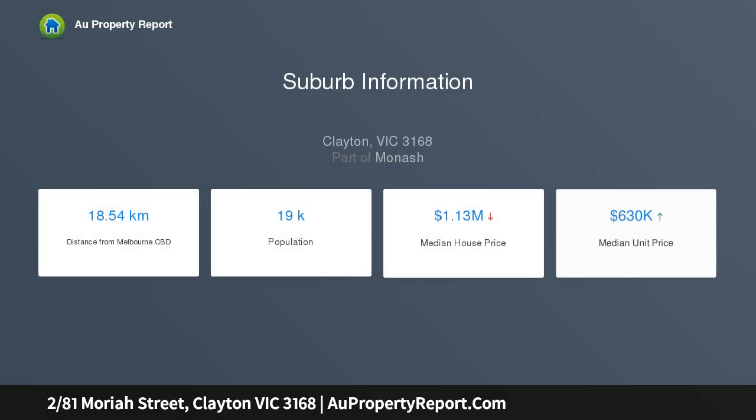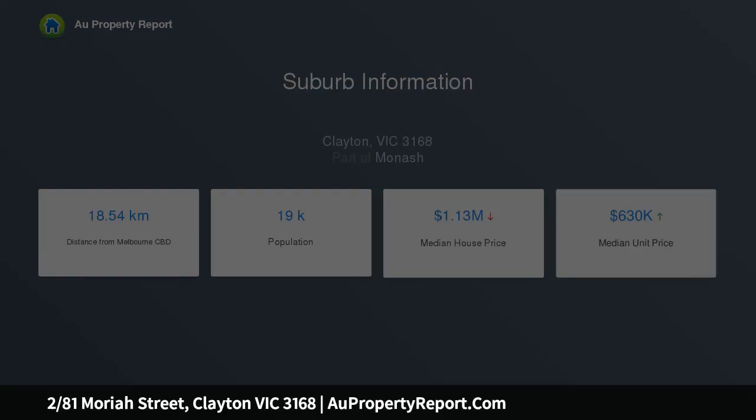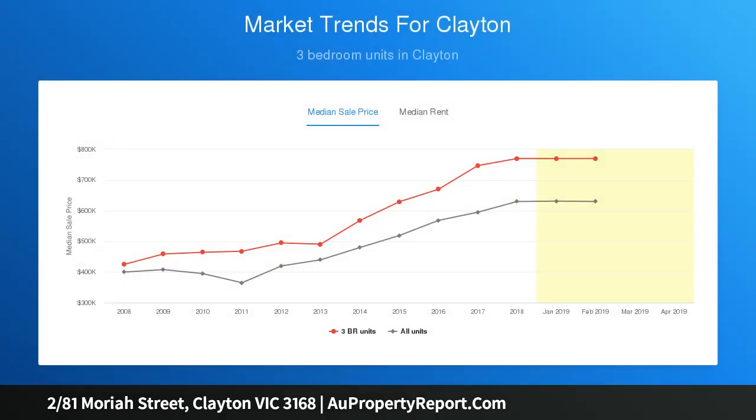A modern, stylish and low maintenance townhouse like this could prove to be your smartest move yet. It's just minutes away from buses, Monash University and Central Clayton with its shops, cafes and train station at your disposal.